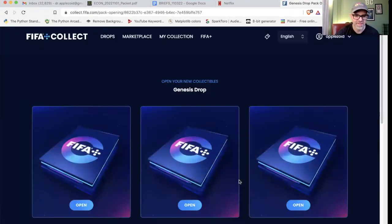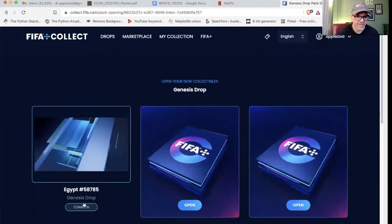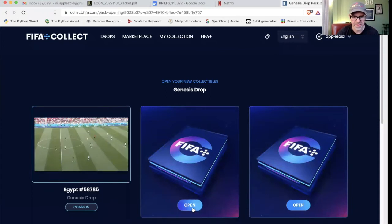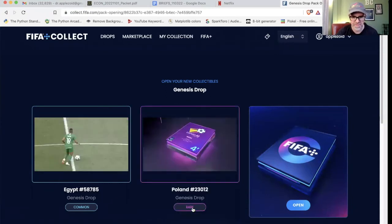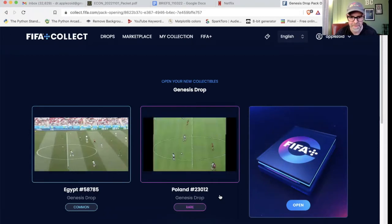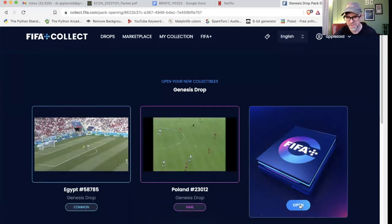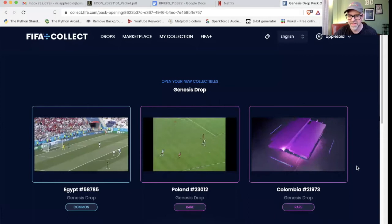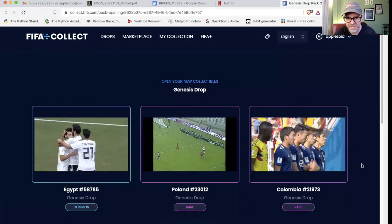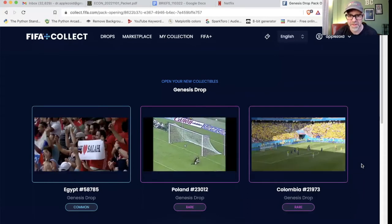Let's see if I get anything good. Egypt — common, I think I already have that one too. Oh, here's a rare — Poland, I don't have that one, so I got a new rare. Let's see what this last one is — another rare! Colombia. I don't think I have that one either. So that's pretty cool, glad I got those. Let's go check out the marketplace.